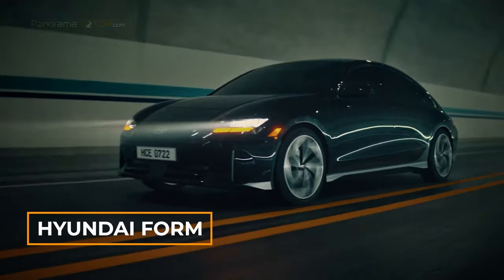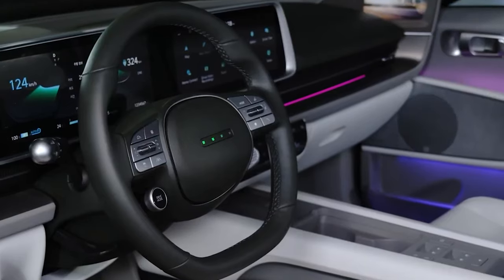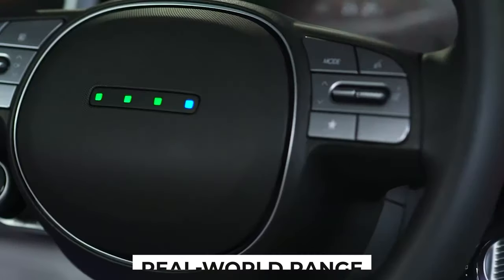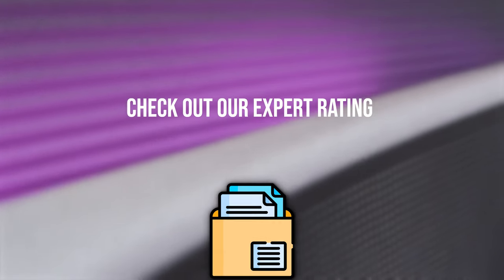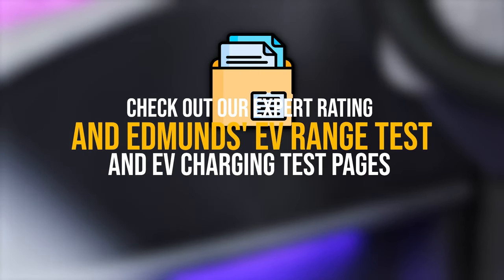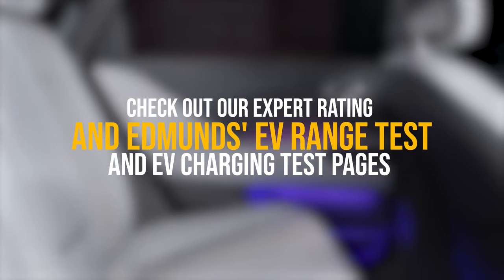True to Hyundai form, it has many standard and optional features. We're especially impressed by its comfort, real-world range, and how quickly it charges. Check out our Expert Rating and Edmunds EV Range Test and EV Charging Test pages for the full scoop on our top-notch EV evaluations.